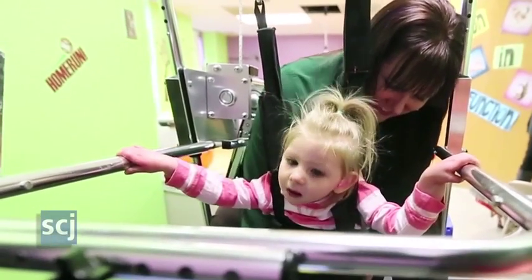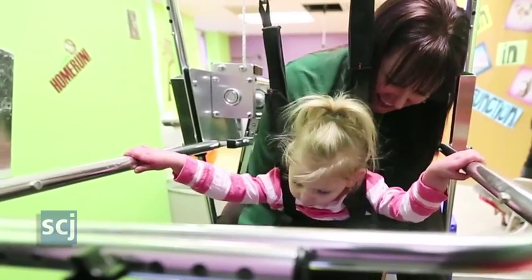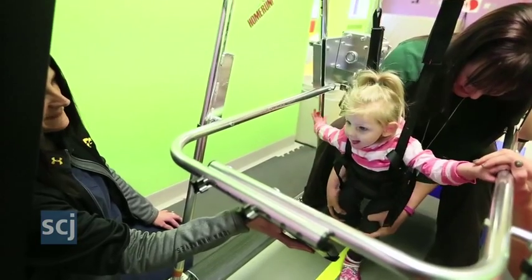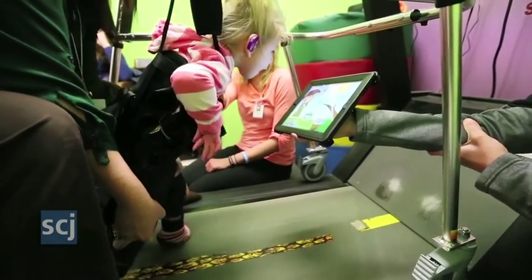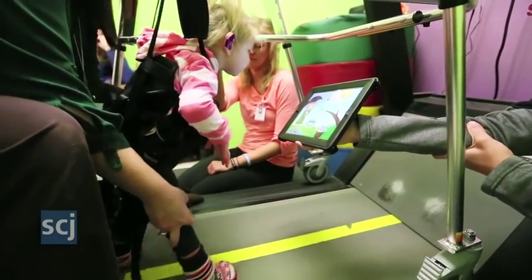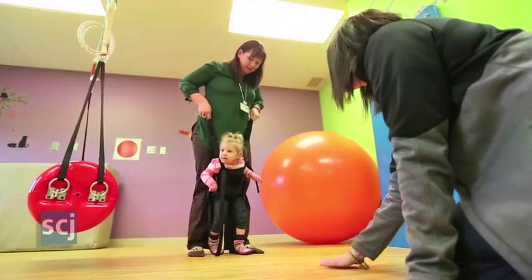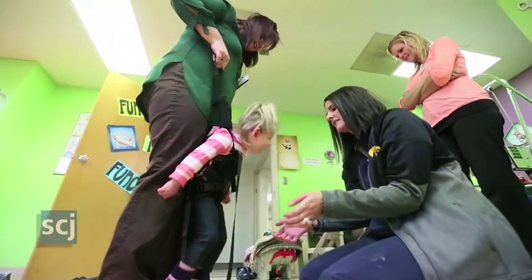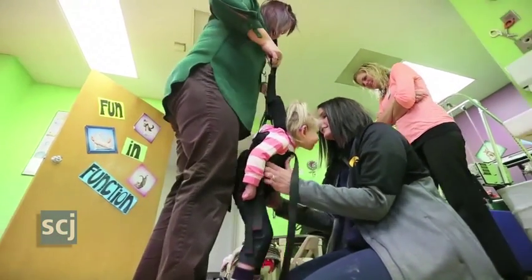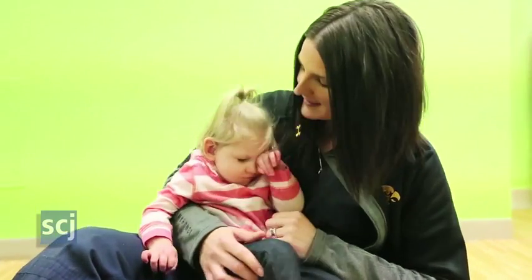We're just real grateful that we have the body weight supported system. Layton's very little and really quite easy to handle, but when you get children that are bigger, you really need that body weight support for safety for the child and for the therapist. I'm just real grateful to the Foundation for getting us this wonderful piece of equipment for our babies.